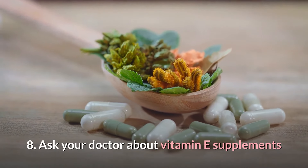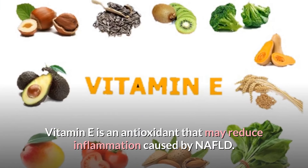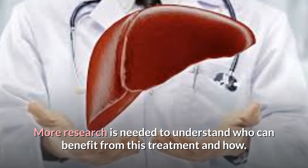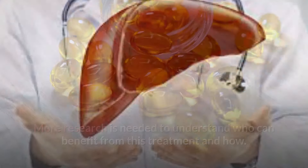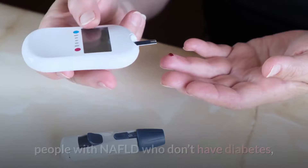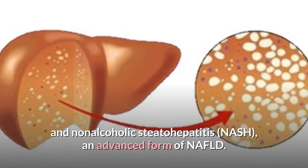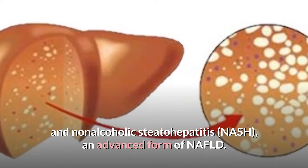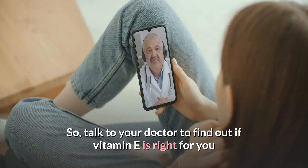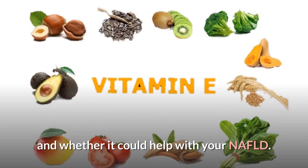8. Ask your doctor about vitamin E supplements. Vitamin E is an antioxidant that may reduce inflammation caused by NAFLD. A daily dose of 800 international units of vitamin E per day may be recommended for people with NAFLD who don't have diabetes and non-alcoholic steatohepatitis (NASH), an advanced form of NAFLD. However, there are risks associated with this treatment, so talk to your doctor to find out if vitamin E is right for you and whether it could help with your NAFLD.